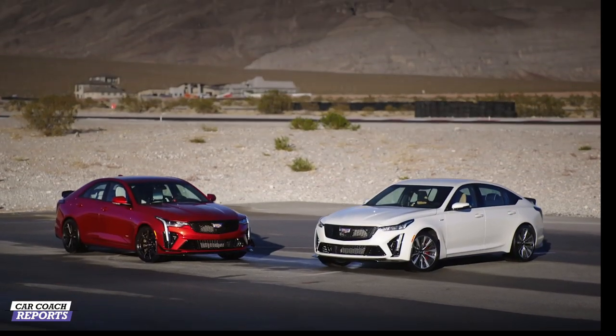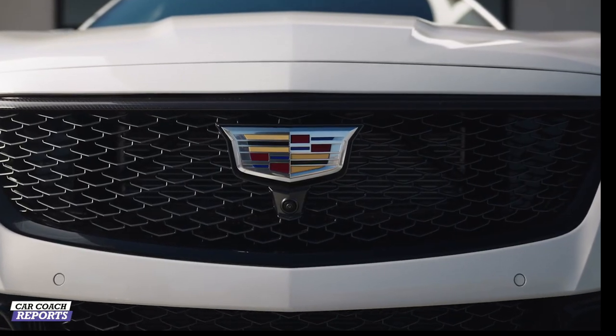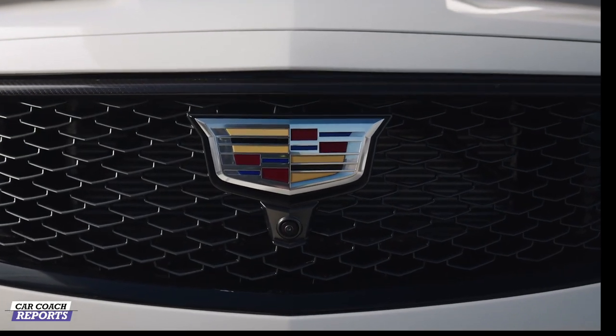Thank you so much for coming out to talk with us about these cars. We just had a chance to experience the CT4V Blackwing and the CT5V Blackwing and they're amazing cars. Blackwing represents the pinnacle of Cadillac performance, technology and craftsmanship. With these particular cars, we've made them a distinctly American vision of performance luxury — incredible power and luxurious craftsmanship.